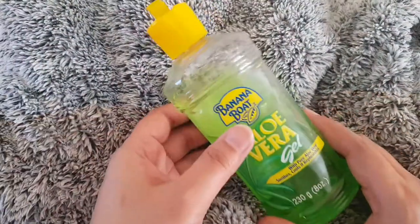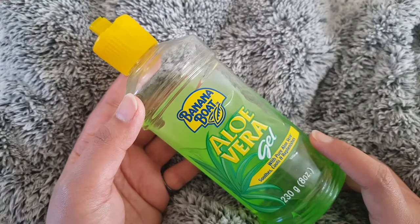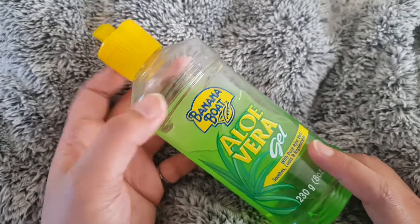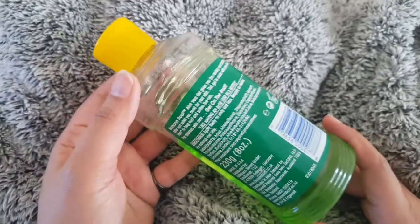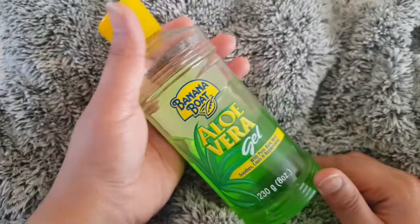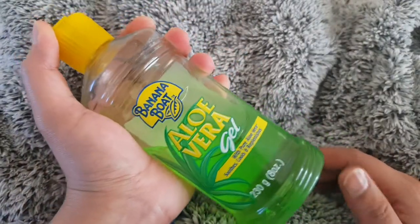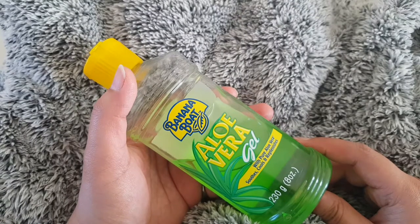Now it's my review time. After using it, I feel that it really helps me to reduce my sunburn and brighten my skin. I had bad sunburn in summer, and whenever I use it, it feels like it is healing my sunburn. So I would definitely recommend this Banana Boat aloe vera gel.